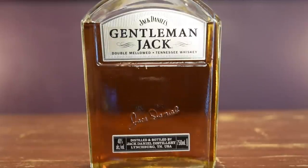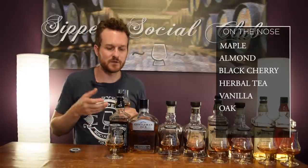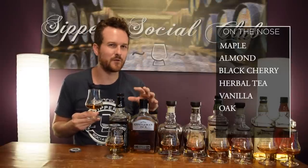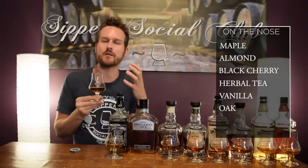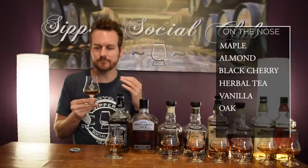Moving on to the Gentleman Jack. The main difference between Gentleman Jack and Number 7 is that the Gentleman Jack has been charcoal mellowed twice — put through the charcoal filtration an additional time. It's also 40% ABV. On the nose, it's very similar to the Number 7 — you get those maple notes, that cherry note — but everything is completely turned down. If the volume on the Number 7 was like an 8 out of 10, here it's maybe a 4.5 out of 10. A lot less sharpness, and that chemical shoe polish note I was getting on the Number 7 — I don't pick it up here at all. Maybe a little added vanilla on the nose. Everything is more muted, more calm, less harsh.